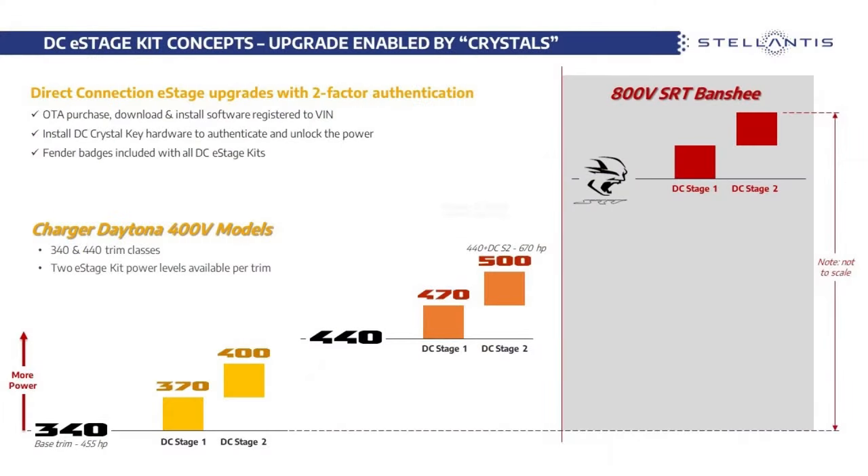You might think 340 refers to an engine from Chrysler's past, but it has nothing to do with that. The 340 actually means 340 kilowatts. With electric cars they measure everything in kilowatts, so if you convert 340 kilowatts into horsepower, it's roughly about 456 horsepower. The very base model — and all Charger Daytonas are going to be standard all-wheel drive — will be a dual-motor car with 456 horsepower.